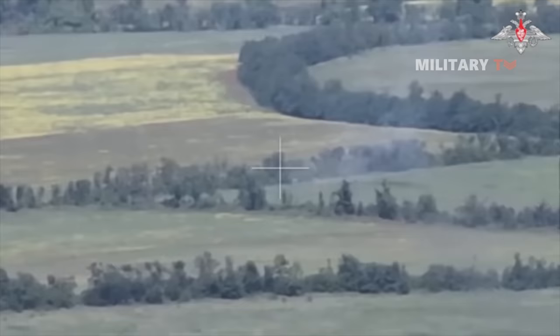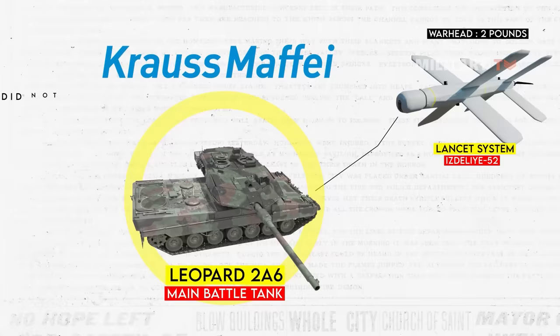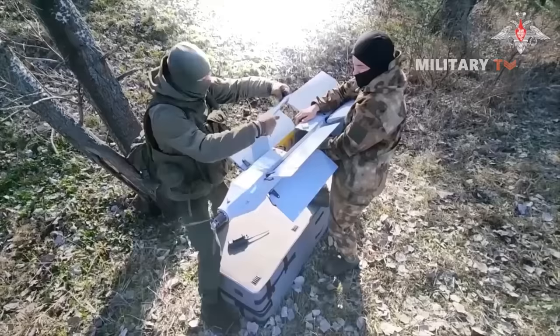Such targeted attacks on side armor should be anticipated in modern warfare. The Leopard 2's manufacturer, Krauss-Maffei, evidently did not invest sufficient effort into addressing this specific threat. Conversely, the operators of the Lancet system exhibited comprehensive knowledge of the tank's weak points and executed the strike with exceptional competence.